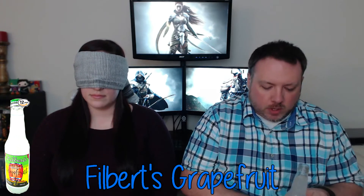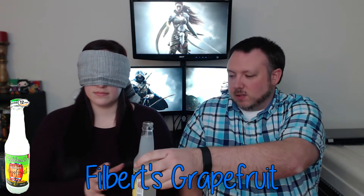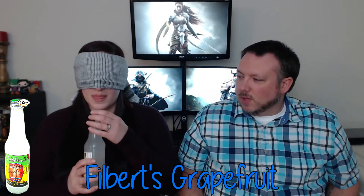Morgan goes first. Her first soda is supposed to be a softball — one she should get right away. She smells and tastes it, noting a sweet tart quality with a weird aftertaste. She guesses lemon, but it's actually grapefruit.